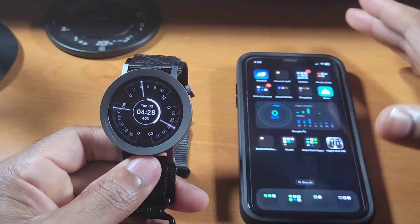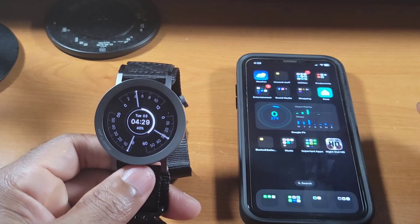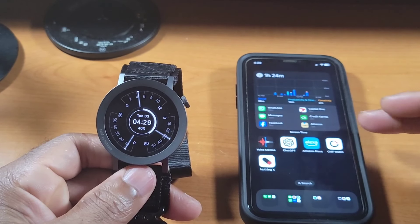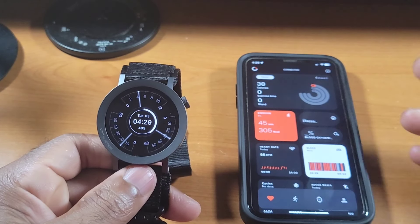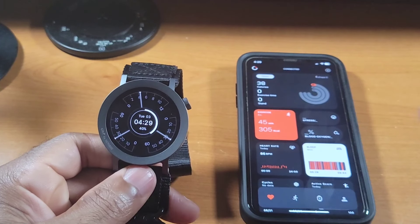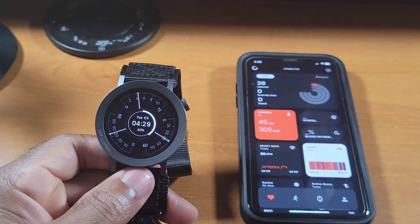So let's talk about the bugs first. Bug number one — and it's gotten a little better — is the connection of the watch with the app and pushing notifications. That has gotten better, but I still notice there are times when the watch disconnects from the app and I don't get notifications until I reconnect, or I open the app and it reconnects. So the connectivity still needs to be improved for the CMF Watch Pro 2.